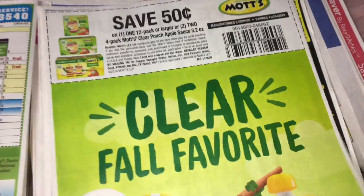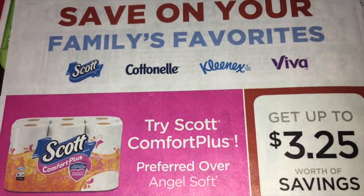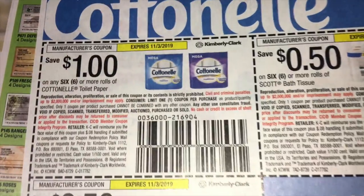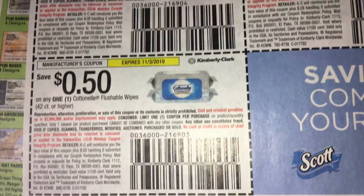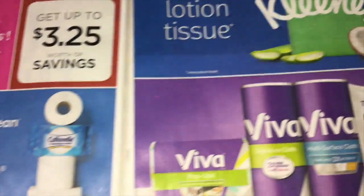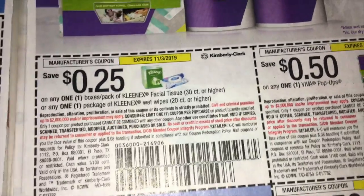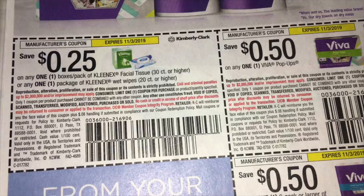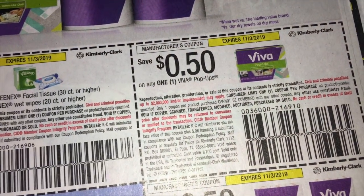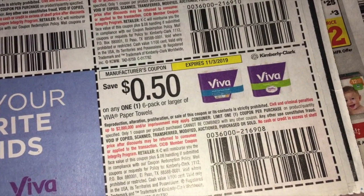Here we've got coupons on Scott, Cottonelle, Kleenex, or Viva. $1 on Cottonelle, $0.50 on Scott, $0.50 on the Cottonelle Wipes. And then over on the adjoining page, $0.25 on — and then over on the next page we've got Kleenex, $0.25 off of one. And then $0.50 off of the Viva Pop-Ups — I have never bought those, I need to try them. And then $0.50 on a 6 pack or larger of the Viva Paper Towels.